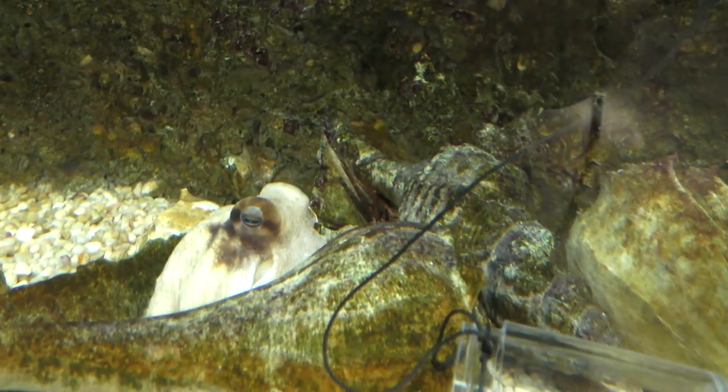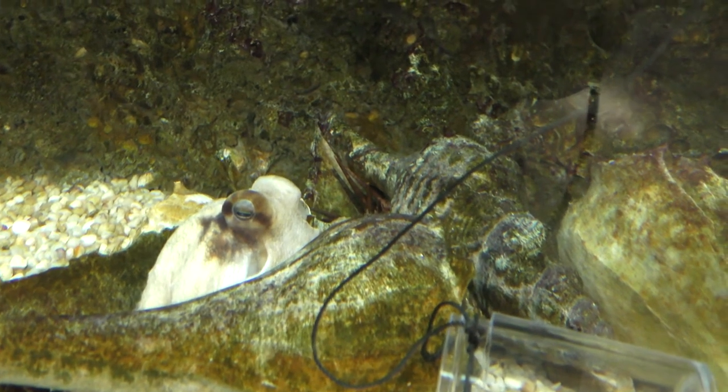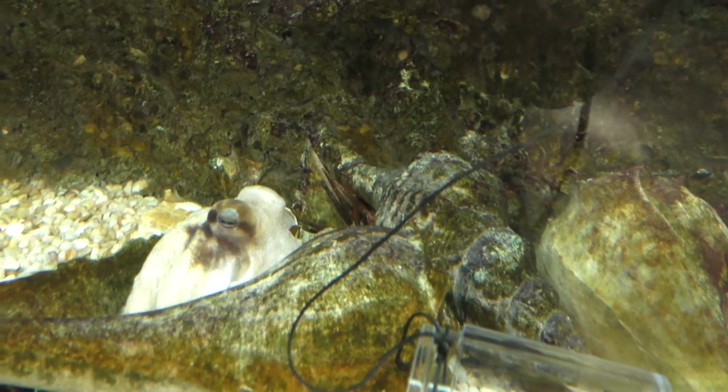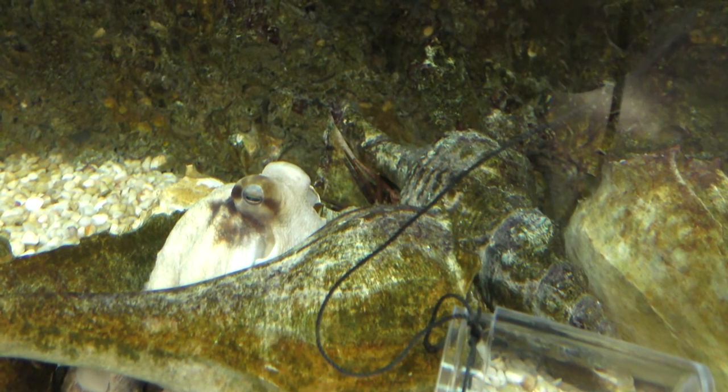What species is she? She's the Atlantic — octopus vulgaris, or the common octopus. Do you know how many species are in the Gulf of Mexico? We have three species in the Gulf of Mexico, but there are over 300 species of octopus worldwide.